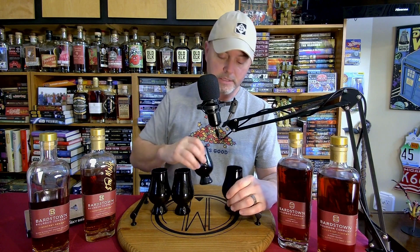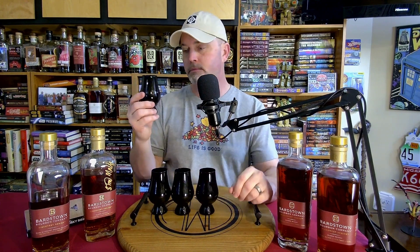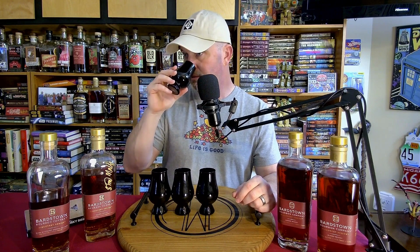Now glass number four — this smells like an older bottle, like the bottle's been open for a bit. I definitely like this; this is probably my favorite nose. You get a lot of caramel, vanilla, and a banana note — that's weird — but like a banana with strawberries.